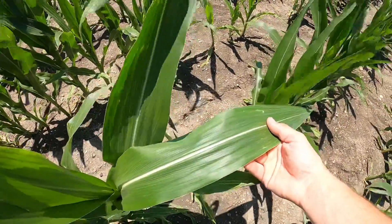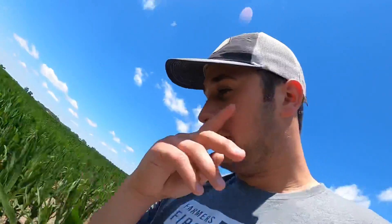Southern rust — if you know what rust looks like on a vehicle, it's kind of the same thing. It'll show up on a leaf and cover the entire leaf if it gets that far. Common rust is a whole other ballgame — that's fine, you just have to know how to tell the difference. Southern rust is really a lot more severe. You might lose a bushel or two to common rust, but with southern rust you could lose up to 30, 60, sometimes even more, and sometimes it'll completely kill the plant.